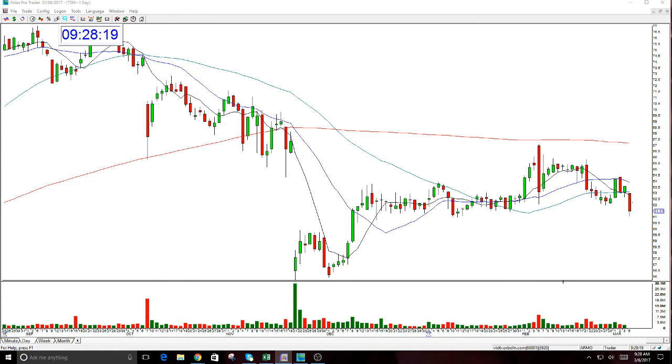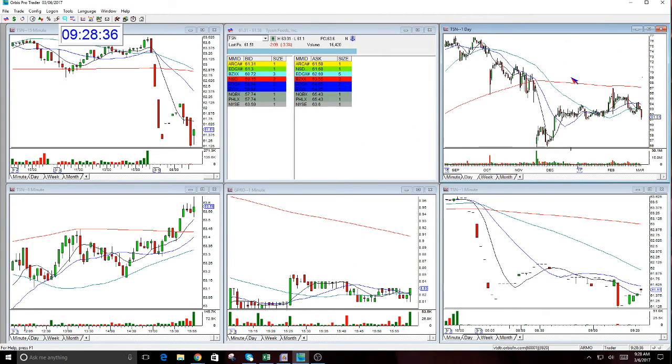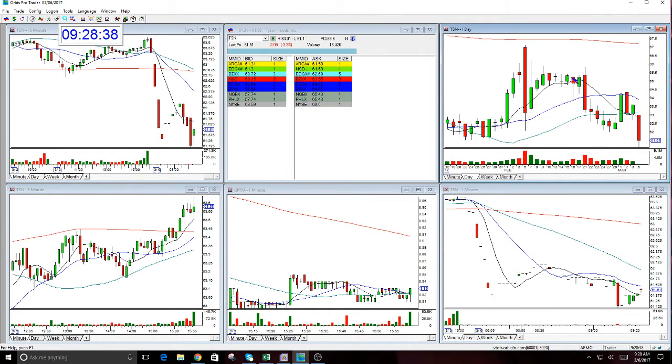Here's the resistance for TSN. I do have GoPro up in the middle, but honestly nothing rates good today — neither one of these. But there's a chance the market could fall today just on the weight of its own gap.